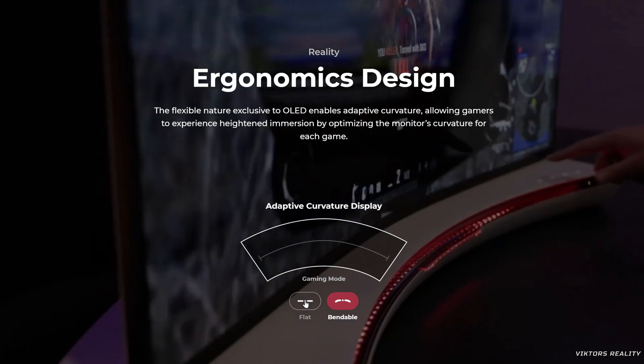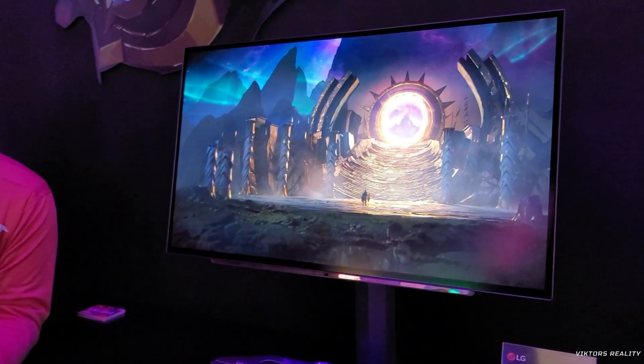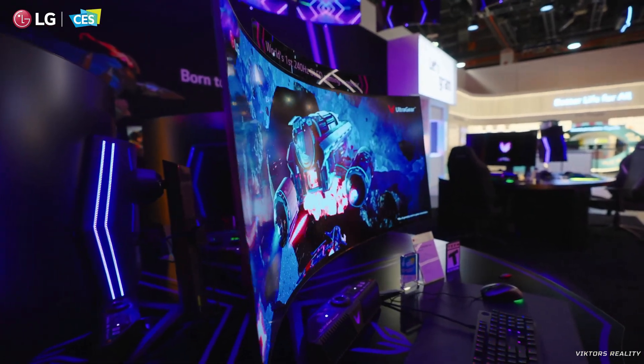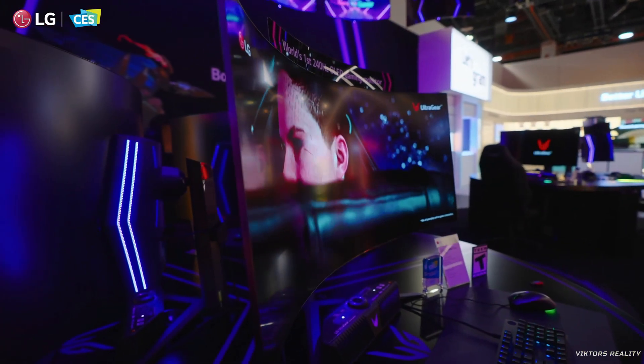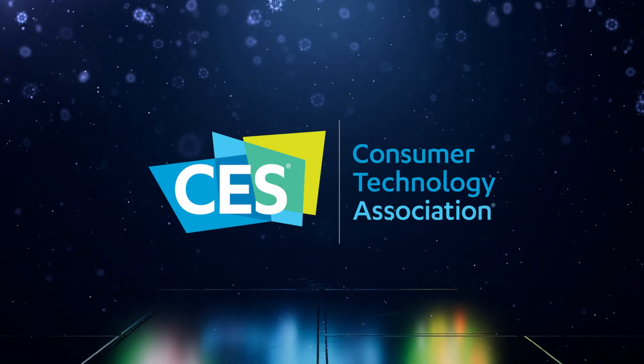Hit that subscribe button if you want to see the LG 27GR95QE in all its glory arriving very soon here on the channel, and please hit that like button so more people can see it and know what's coming out in the near future to help them make that buying decision. Finally, the brightness levels of OLED will reach so high — just like a dragonfly. Thanks for watching, I'll see you guys next time.